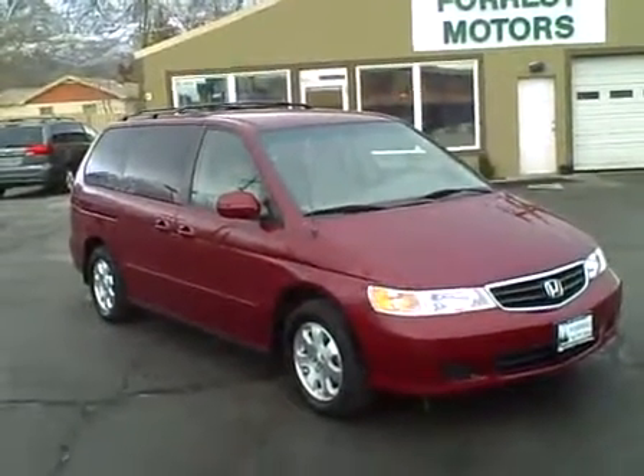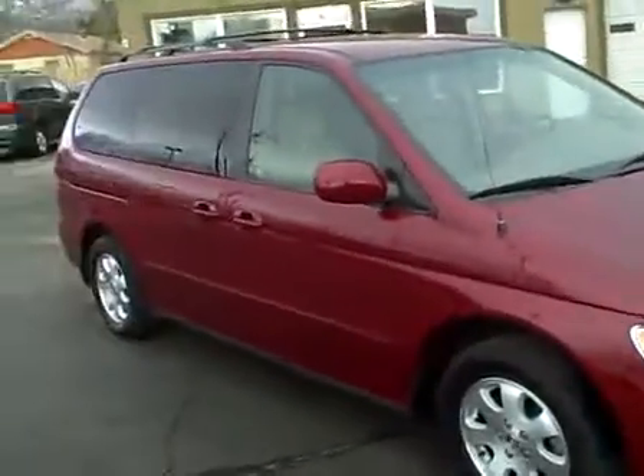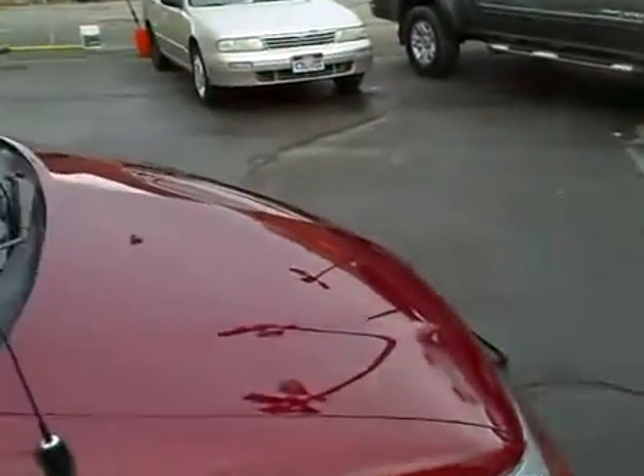2004 Honda Odyssey EX with 91,000 miles. The color on this car is red rock pearl and the paint is in beautiful condition. For 91,000 miles it really looks excellent.